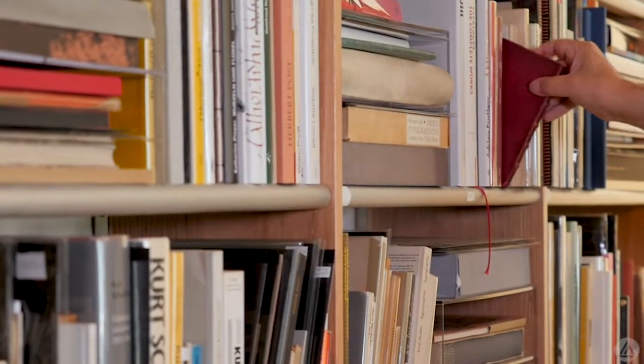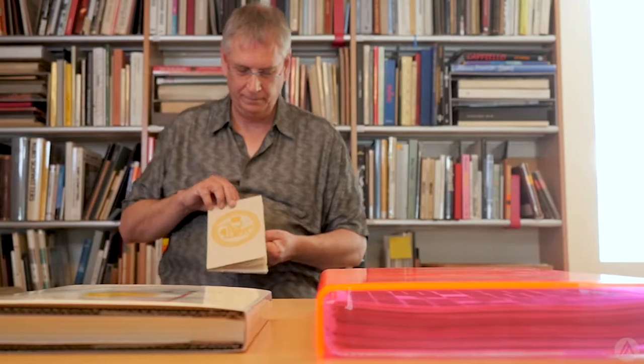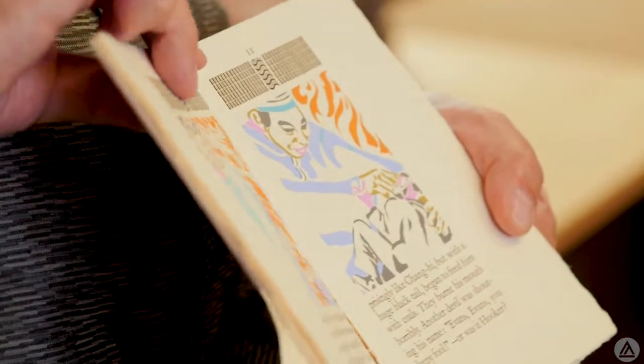Rob Saunders, founder and curator, is a designer, teacher, publisher, and management consultant who has had a lifelong interest in the letter arts.